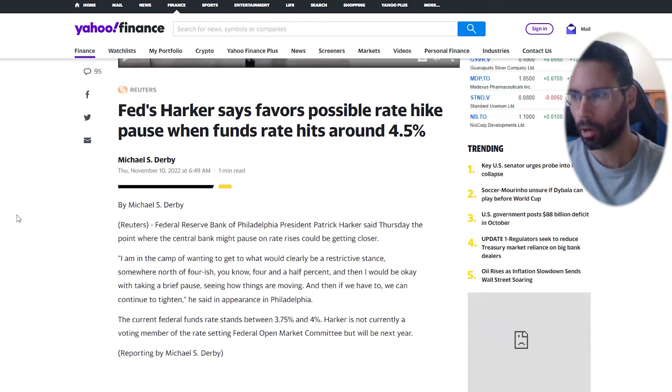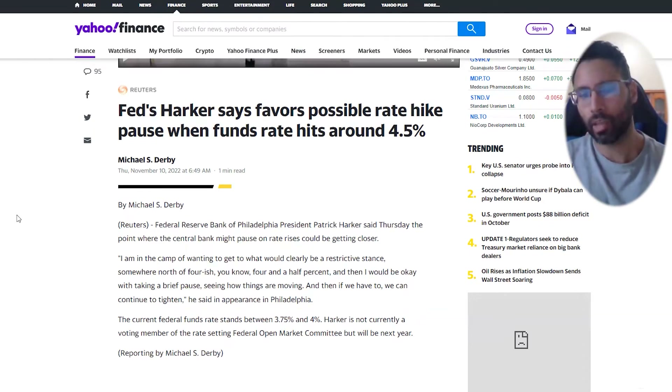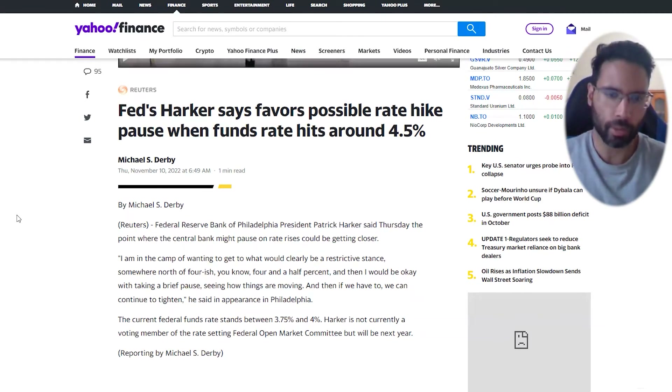From there we'll see if the Fed or Powell mentions pausing rates or being more prudent. They've already said they'll be looking at the data, but perhaps in the December meeting we see the Fed clearly signal a more dovish stance — essentially saying they'll keep looking at all the data and there's a case to raise rates either at a very slow pace or pause, given we're seeing inflation coming down.